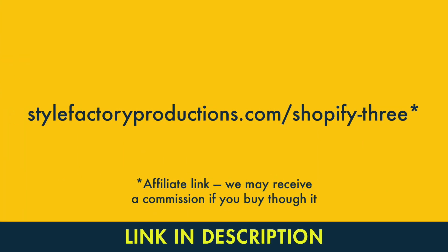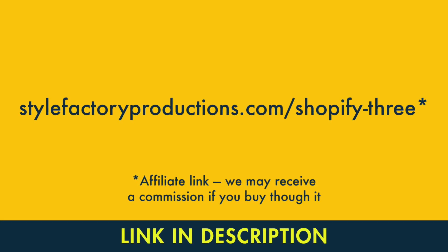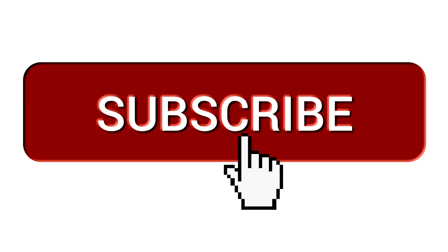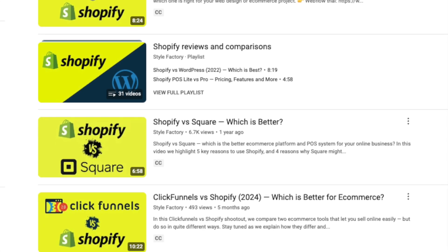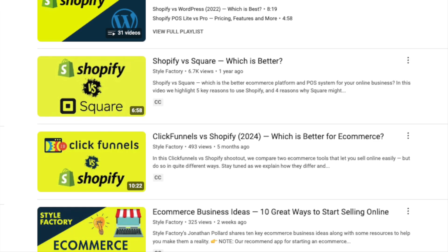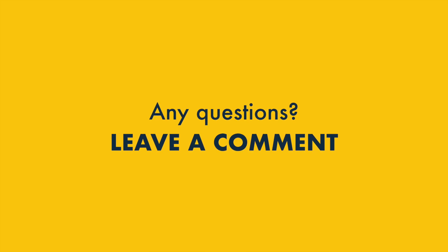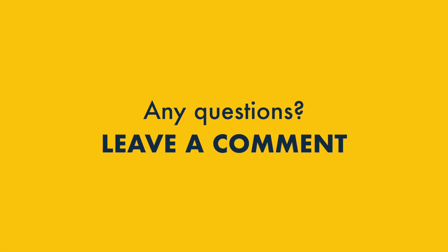If you need that special trial link again, you'll find it in the description or on screen now. Before you go, please make sure you like this video, subscribe to our channel, and hit the notification bell. This will give you easy access to all our other e-commerce offers, tips, and resources. And if you have any questions about the Shopify $1 for three months offer, do feel free to leave them in the comment section — we read them all and we'll do our best to help.